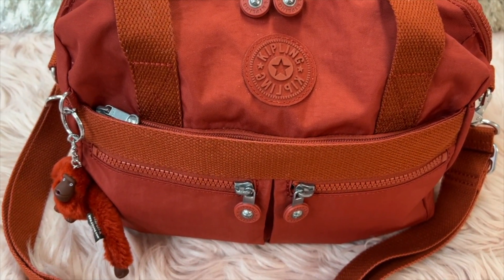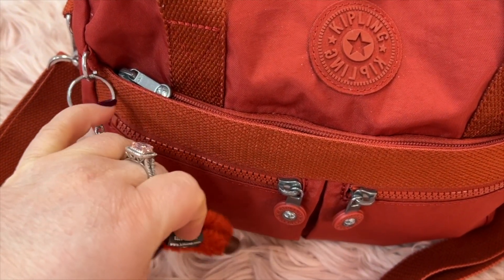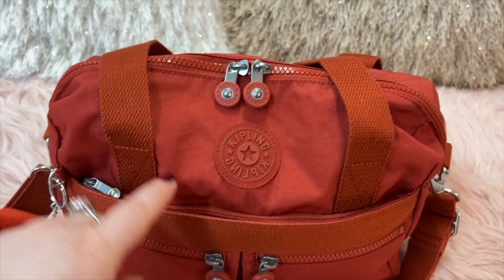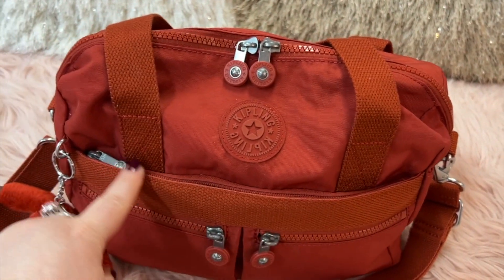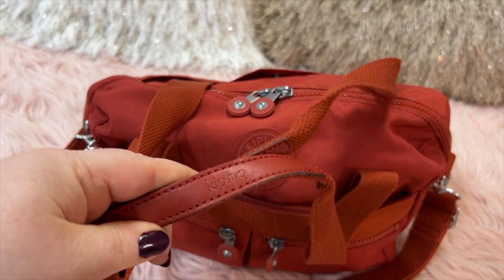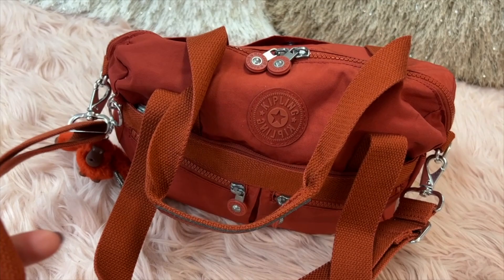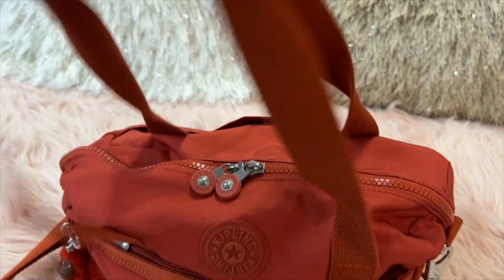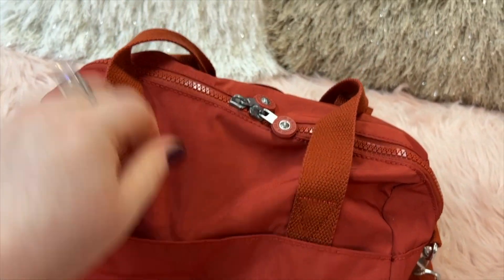This color is beautiful — it's perfect for fall time, I love it. And the little monkey keychain is live, how cute! If you're not familiar with the Clara, you have a double zip on top, a long zip compartment, two small zip pockets, wonderful handles with the Kipling logo on top, plus a comfortable shoulder slash cross-body strap that is adjustable. And on the back, you have a nice magnetic snap pocket — I love the magnets on these bags.